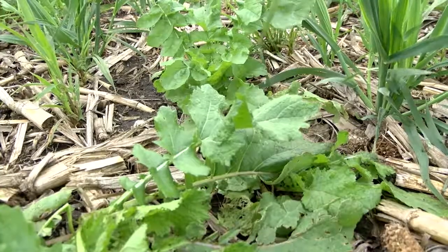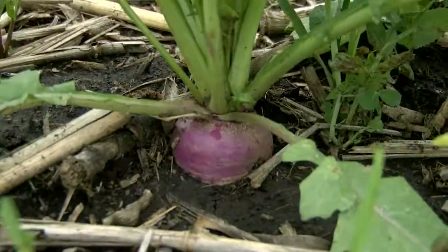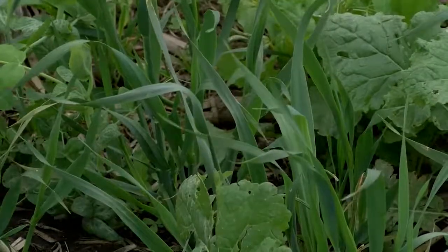The field looks really clean. I hardly see a weed out here, even though it's such a light seeding rate — 28 pounds per acre — so really not a high seeding rate and probably about 20 bucks an acre in cost.